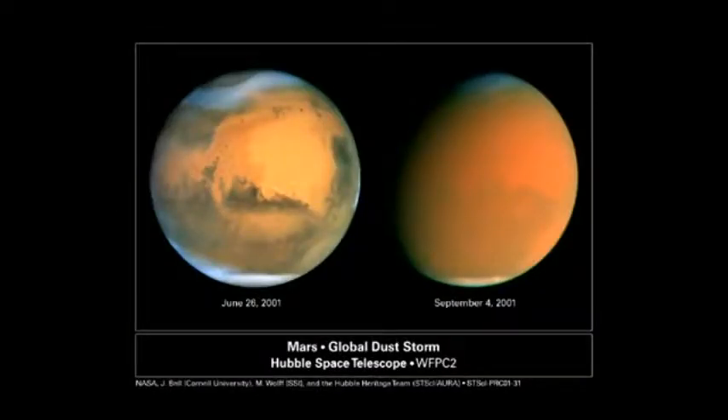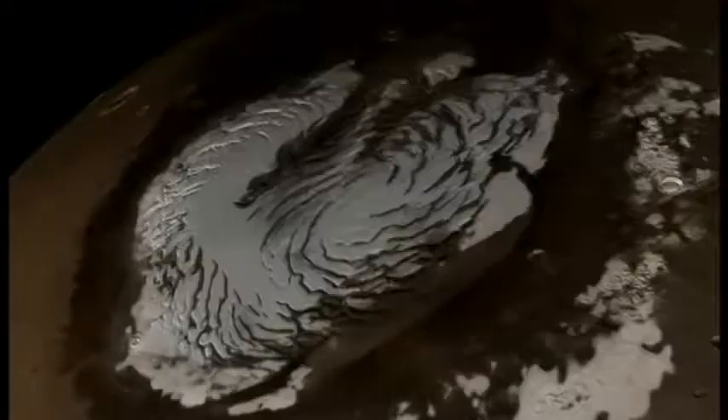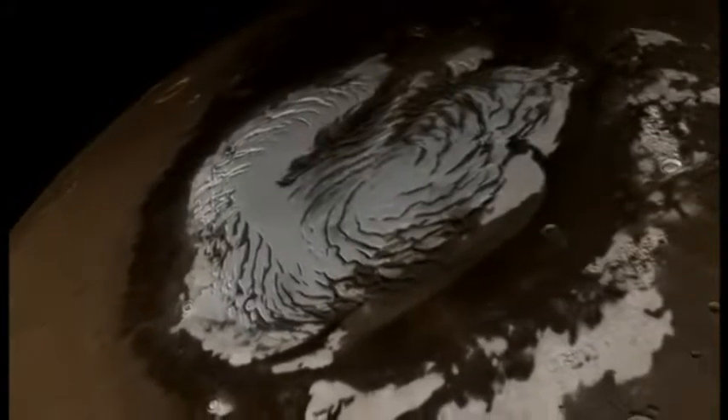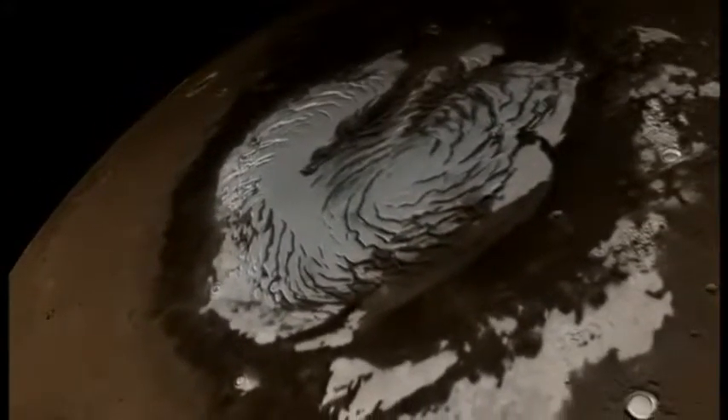But Mars is a giant desert today. Sometimes it has dust storms that cover the entire planet. How could there have been flooding on Mars? Mars does actually have water on it today, but not in liquid form. For example, there's water vapor in the atmosphere. More importantly, Mars has a lot of water ice at the poles. Water is also frozen under the surface elsewhere in the planet.